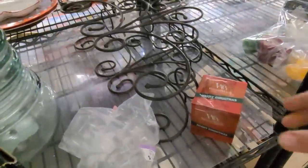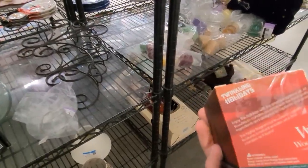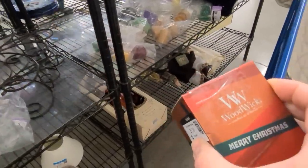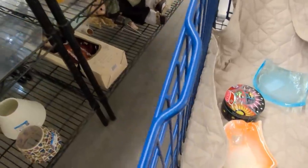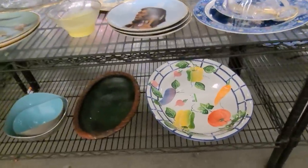These are wood wick candles. This is Twinkle Holidays, it's Merry Christmas. The fun thing about these is the wick is made of wood and it makes a crackle sound when you light it.